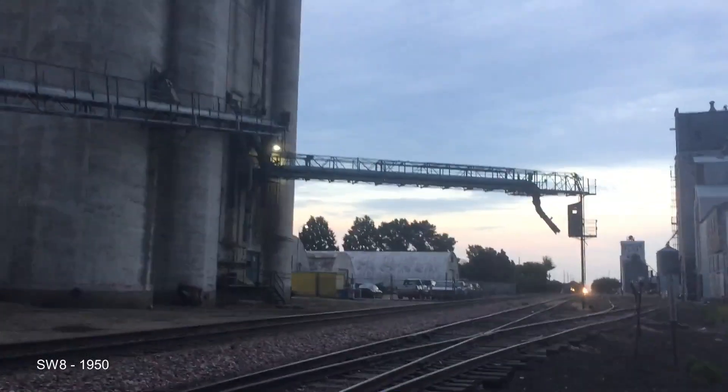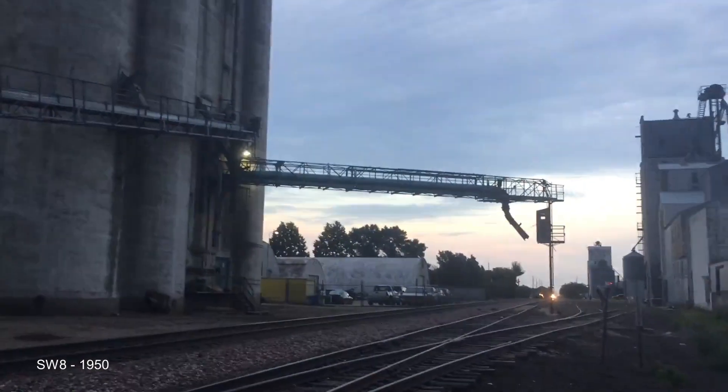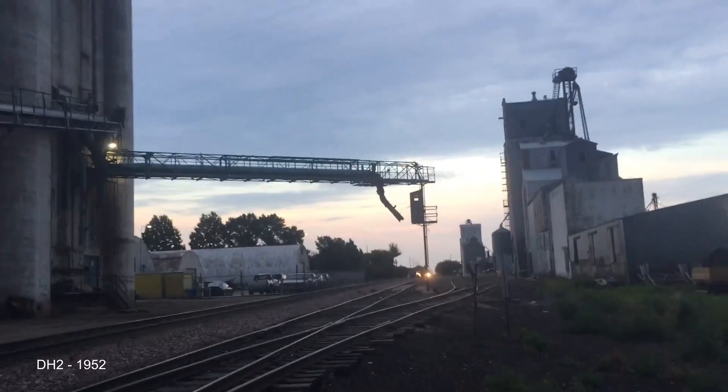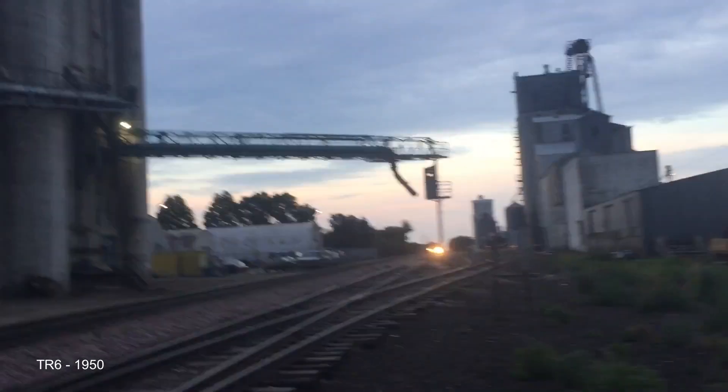The SW8 has an eight-cylinder 567B, making only 800 horsepower. Most notably, it was used by the US Army during the Korean War. They also made a version with a hydraulic transmission called the DH2, and there was also a mandated cow-calf variant.